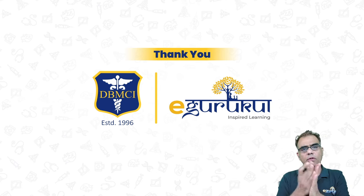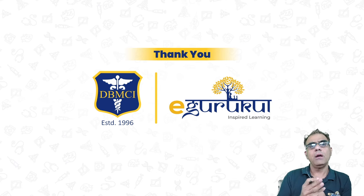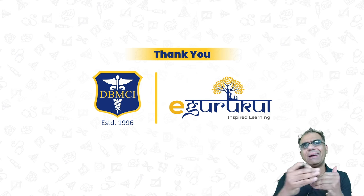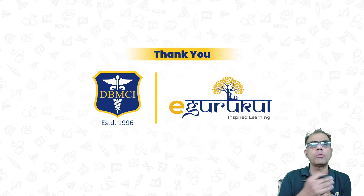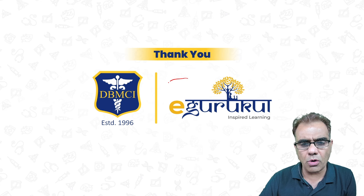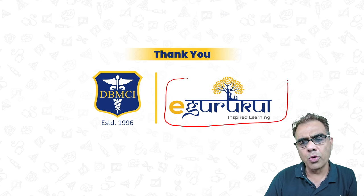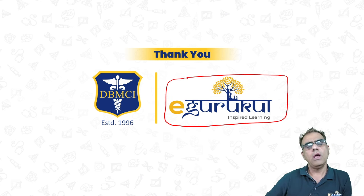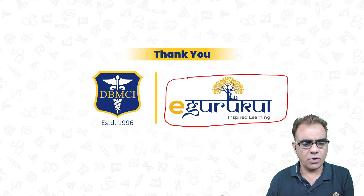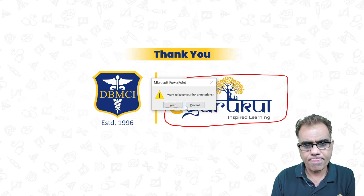It is not possible to cover all of anesthesia in an hour, but I have tried to cover the most important and expected questions based on current trends and previous FMG questions. For any queries, post them on eGurukul and we will try to solve them as early as possible. Thank you very much for joining, and my best wishes to all of you.